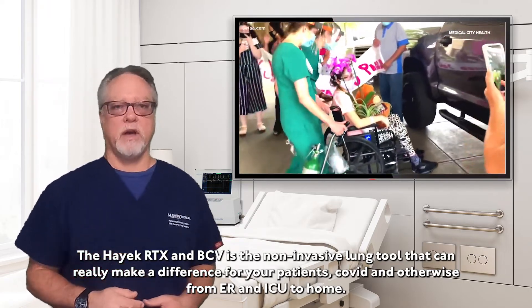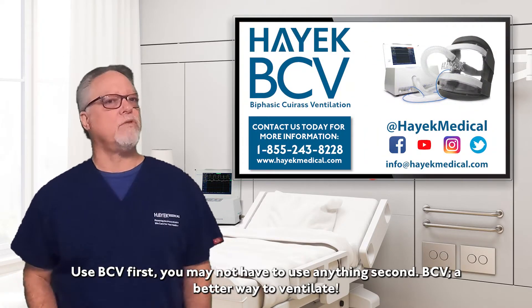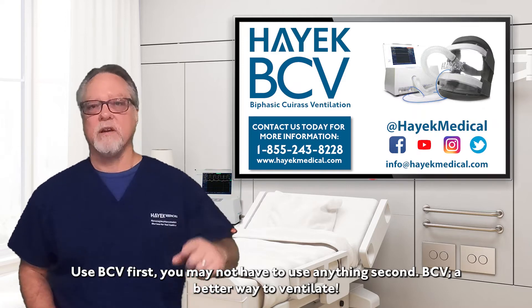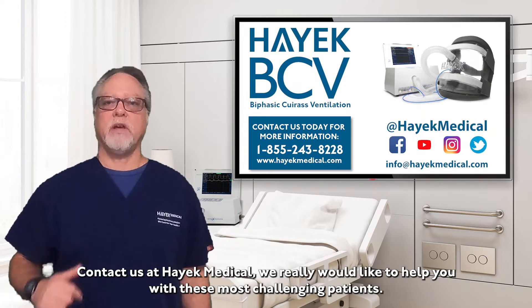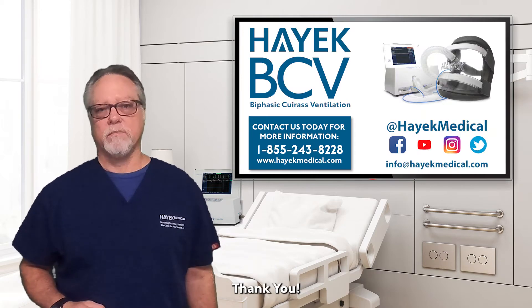The Hayek RTX and BCV is the non-invasive lung tool that can really make a difference for your patients — COVID and otherwise — from ER and ICU to home. Use BCV first. You may not have to use anything second. BCV: a better way to ventilate. Contact us at Hayek Medical. We would really like to help you with these most challenging patients. Thank you.